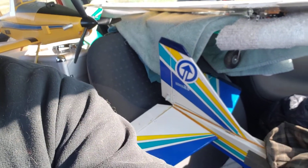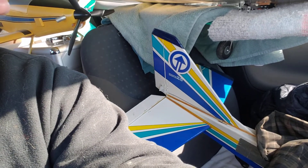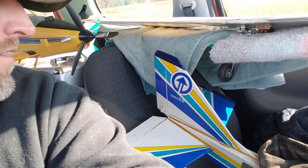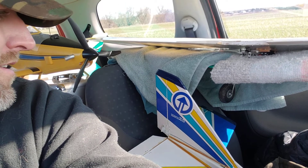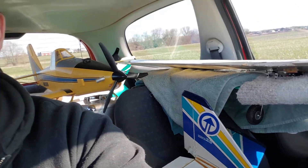That I started flying — it's got an OS 40 on it, really tired 40. This plane I used to fly after I had an incident with my first trainer back in '98.